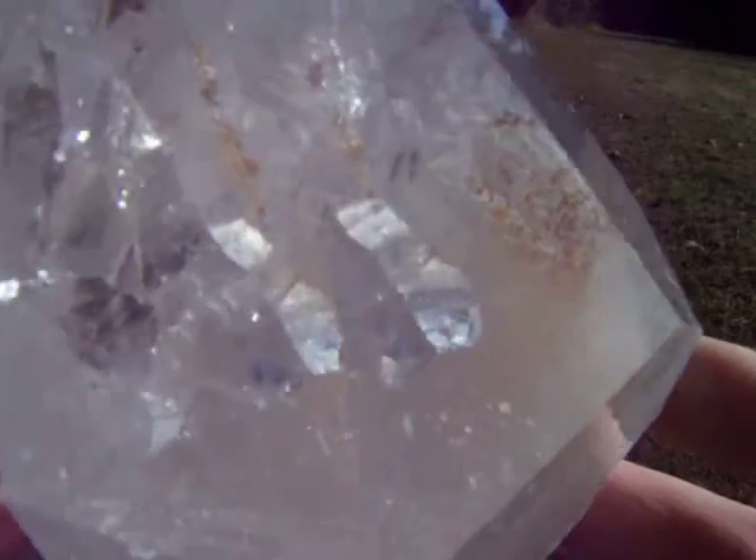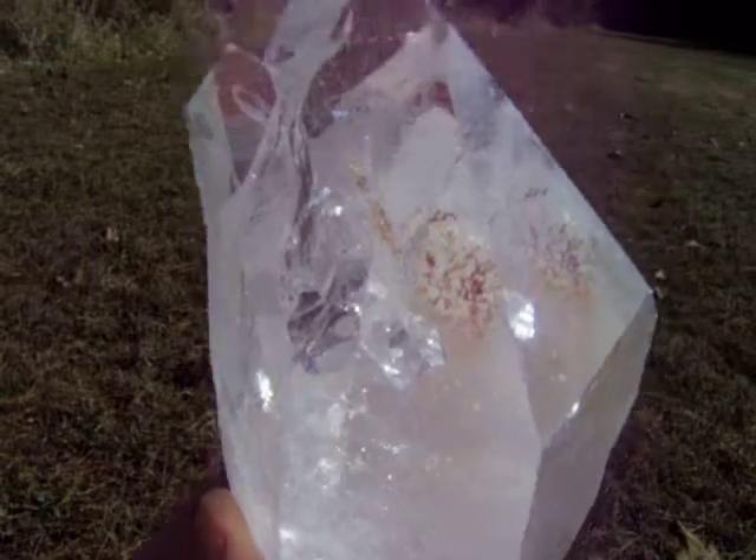Manifestations this large are extremely rare to come by. Look at this. I am going to show you the other side and show you what it is here.